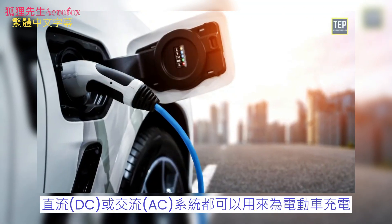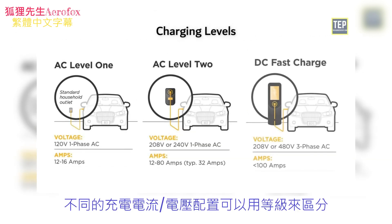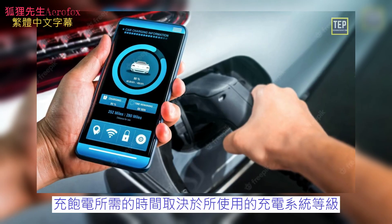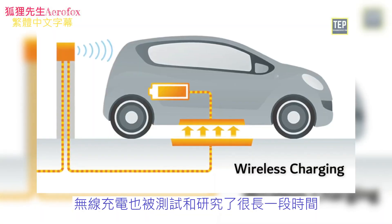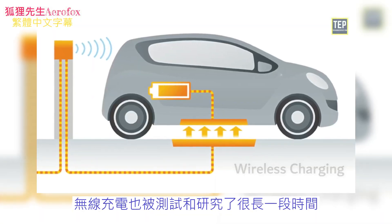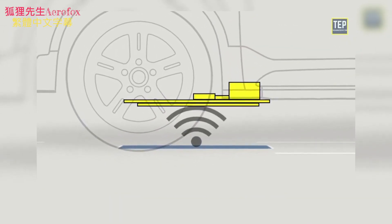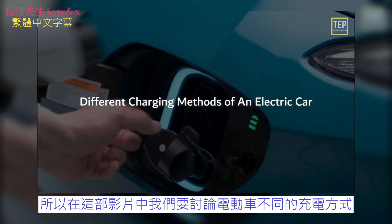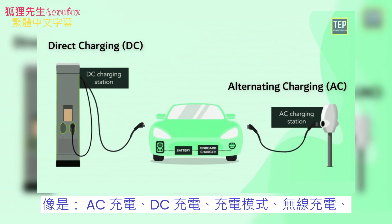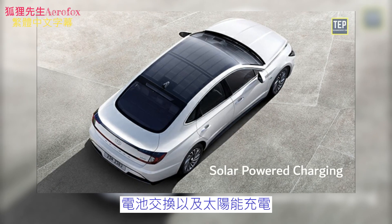For charging EVs, DC or AC systems can be used. Different current and voltage configurations for charging are generally denoted as levels, and the time required for a full charge depends on the level being employed. Wireless charging has also been tested and researched for quite a long time, and it has different configurations as well. In this video, we are discussing different charging methods of an electric car: AC charging, DC charging, charging modes, wireless charging, battery swap, and solar-powered charging.